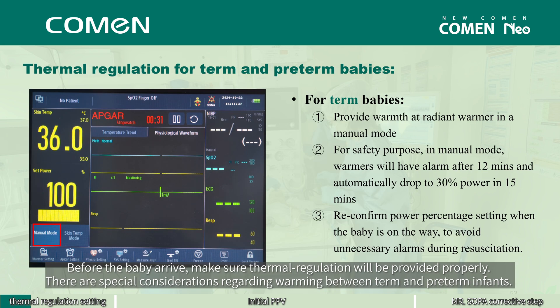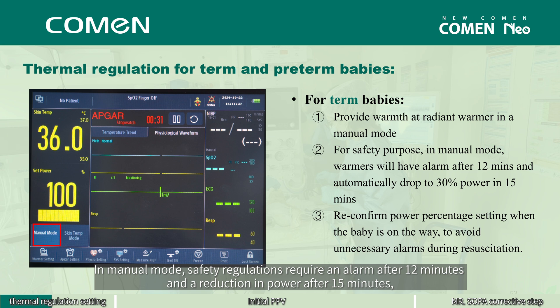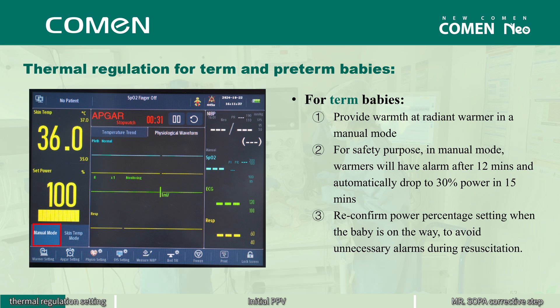Before the baby arrives, make sure thermal regulation will be provided properly. There are special considerations regarding warming between term and preterm infants. For a term baby, we usually provide warmth in manual mode at the radiant warmer with a power output percentage setting. In manual mode, safety regulations require an alarm after 12 minutes and a reduction in power after 15 minutes, so it is recommended to reconfirm or reset the power at the beginning of resuscitation.